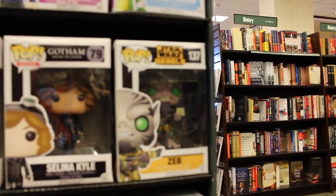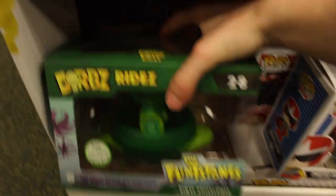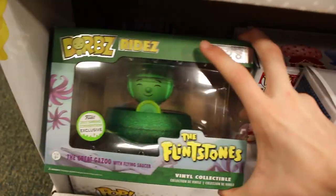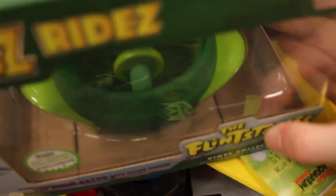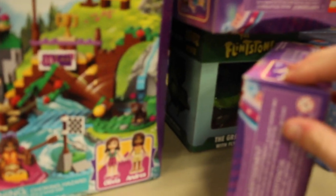Zeb from Star Wars Rebels is a really good one. They have Power Rangers, then a little bit lower more Power Rangers, then some Twilight ones, Animaniacs. And down here they have the Flintstones - the Great Gazoo with flying saucer, from Emerald City Comic-Con. This one looks really cool and I might pick it up today - it's really neat. I'm not gonna get this right now, but I'm actually gonna hide it in a good spot in case I don't see anything else later today. You'll know if I bought it later on in the video - I put it back there so nobody would find it.